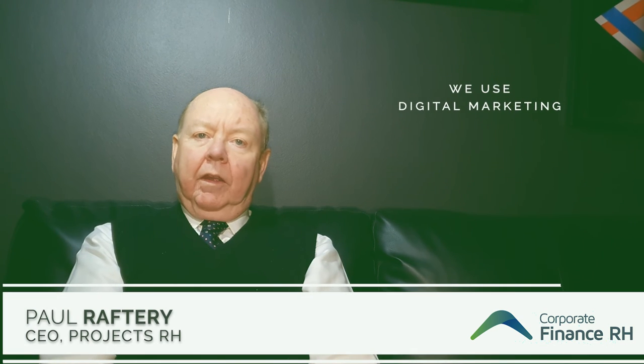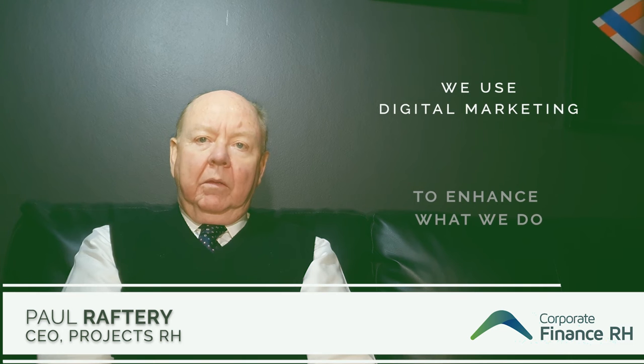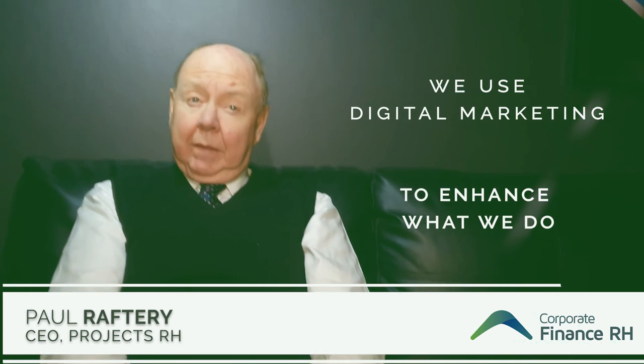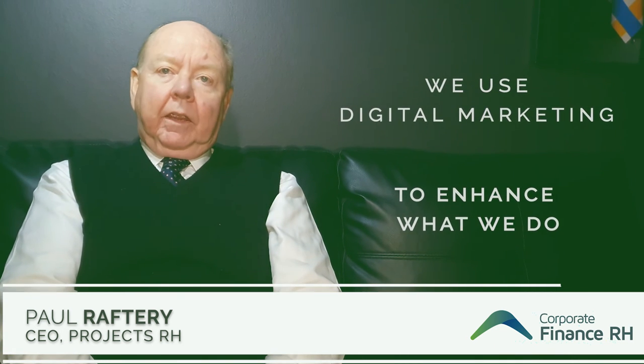First, we work with them to ensure that they have a good social media presence, which means a good Twitter account but most importantly a LinkedIn presence for themselves and the company, plus a great website which tells us about their product, services, and the people involved.